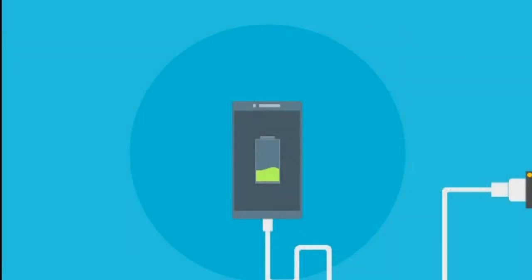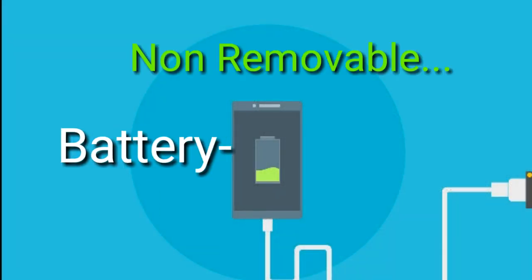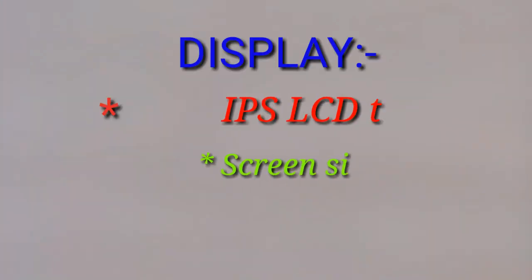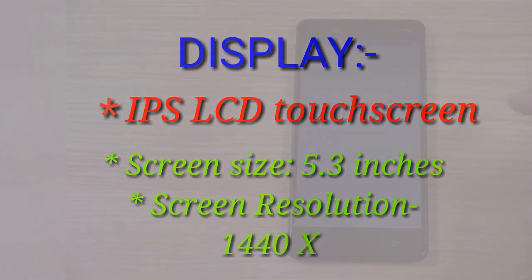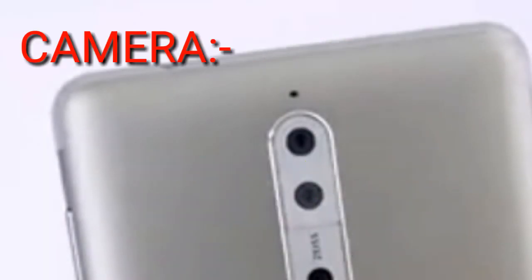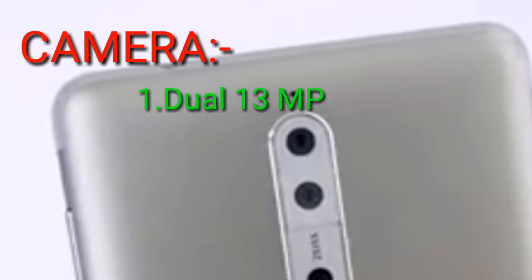The battery is non-removable with a capacity of 3090 mAh. The display is an IPS LCD touchscreen with a 5.3-inch screen size and a screen resolution of 1440 by 2560 pixels.